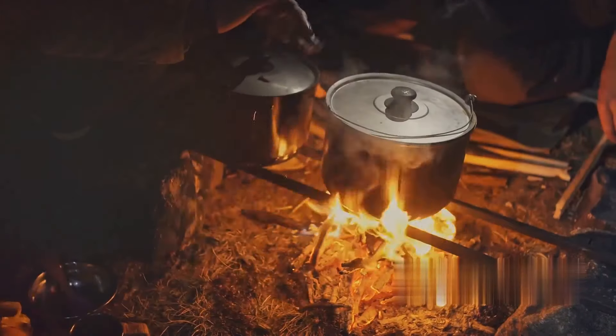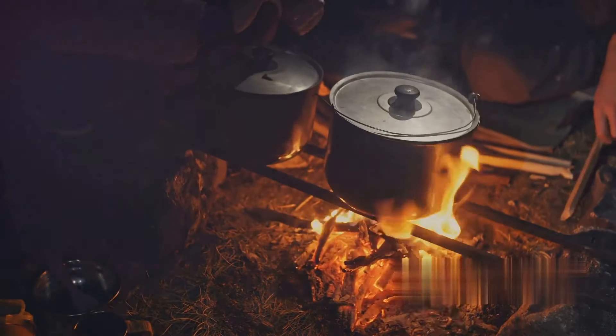Next up, water purification. In survival situations, clean drinking water is paramount. A pinch of baking soda can neutralize the acidity in water, making it safer to drink and improving the taste. Just remember, this doesn't mean it's a substitute for proper filtration or boiling.